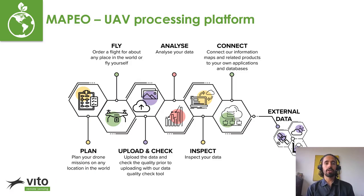For those of you that don't know, Mapeo is a UAV processing platform that covers all steps of UAV image processing, from planning a flight to uploading and checking the data quality, to further analysis either through our online viewer or via our API.